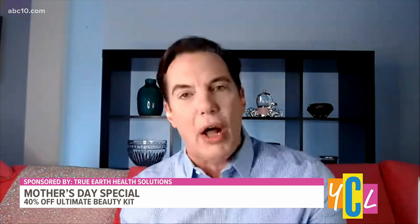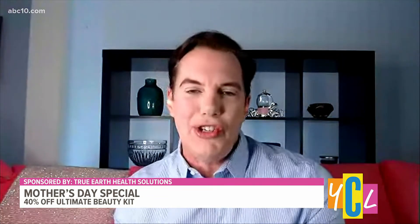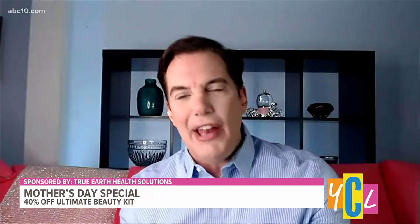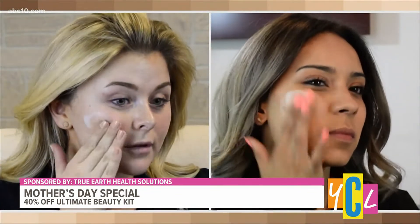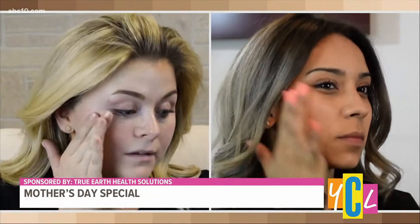It is a buildable foundation as well, so the more that you apply, you really can get full coverage. What I love most about the product is that it has an SPF 50. Generally when you put SPF 50 into a foundation, it's greasy and heavy — but not the case with Color Beauty. It's that no-makeup makeup feel.